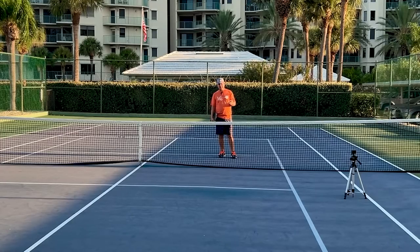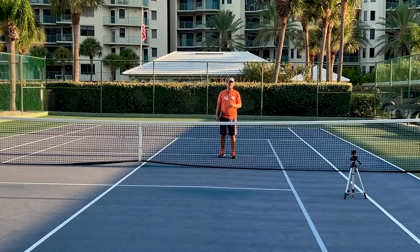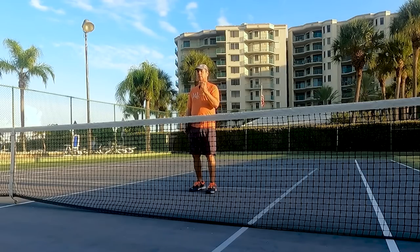Anytime you add excess into your stroke — whether it's too much swing for extra pop, or just hitting harder than you need to — you're introducing variability. Anytime you introduce variability into your game, you increase the chances of making a mistake. You want to be consistent: do the least amount necessary on your shots, and you'll improve your play.